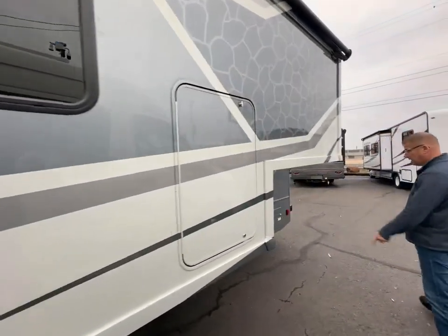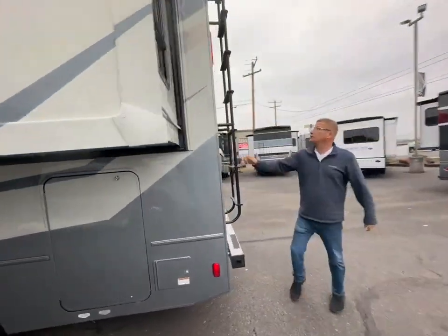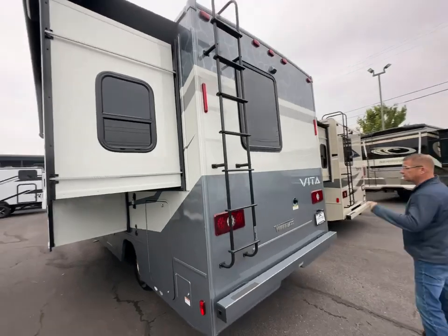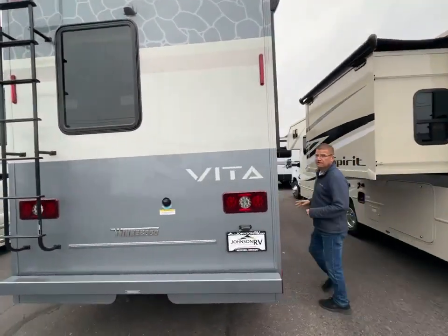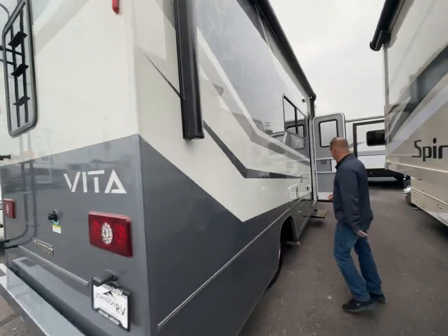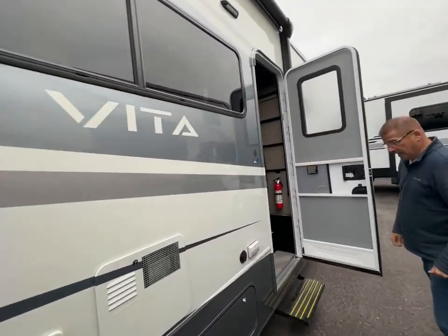You have extra storage here as well, and as you come around — good-looking coach, right? You've got the ladder here, and of course you've got your backup camera. What's unique is this Vita comes in a couple of different colors and a couple of different styles.